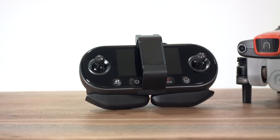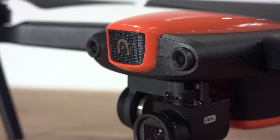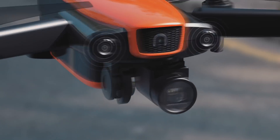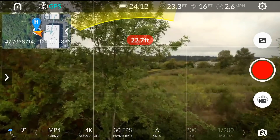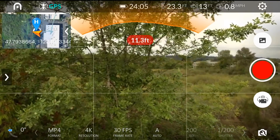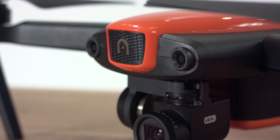EVO has an integrated advanced computer vision system on board, which can detect obstacles in three directions. The forward vision system gives EVO binocular vision and uses this image data to calculate the distance between the aircraft and potential obstacles. These sensors work up to 22 miles an hour and can detect objects up to 30 feet away. This system will stop EVO's forward progress when an obstacle is detected and will be indicated by a visual radar display on the remote controller or in the Explorer app. You should always keep the binocular camera lens clean and inspect them as part of the pre-flight checklist.